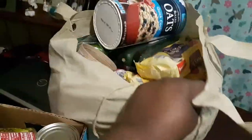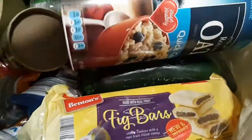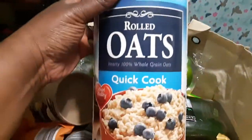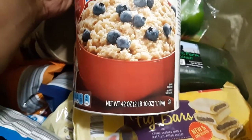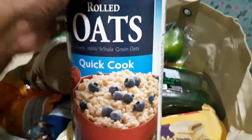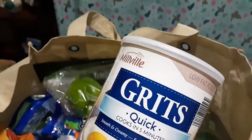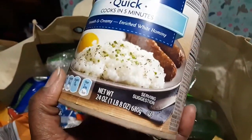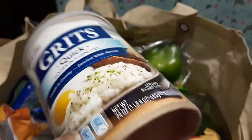The last bag is fun — we got a two-pound, ten-ounce container of rolled quick oats, which is a staple we keep on hand. I also got a pound-and-eight-ounce container of quick grits from Mill Valley — another staple that kind of went away for a while but I'm glad to have it back.